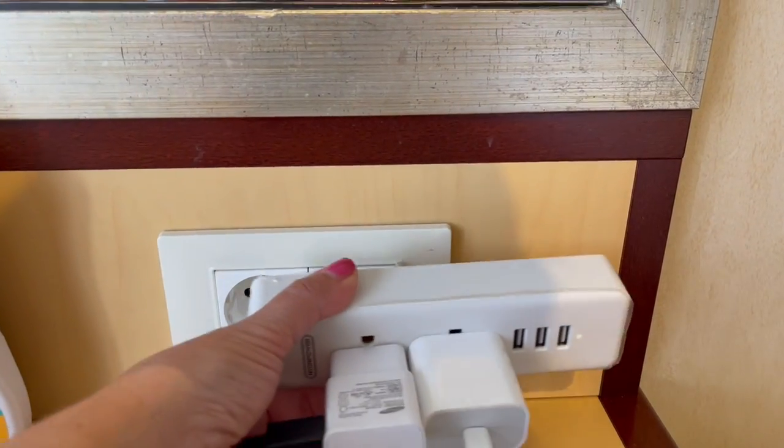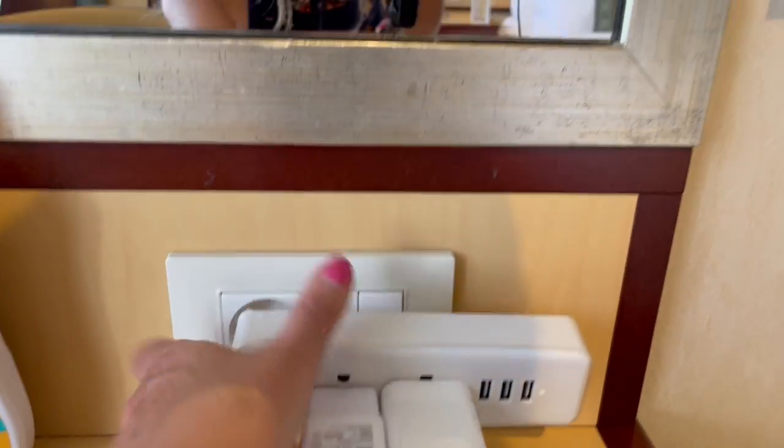Are you going on a cruise and wondering how you can possibly organize your cruise cabin? In this video I'm going to show you exactly what we use and how we organize our cruise cabin, and I'll share a few cruise hacks that we use as well.